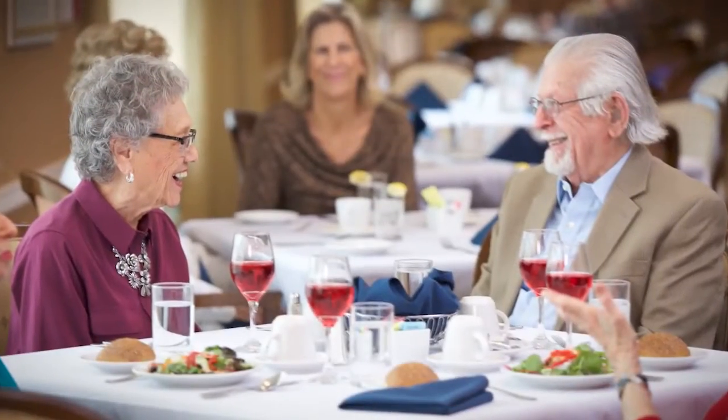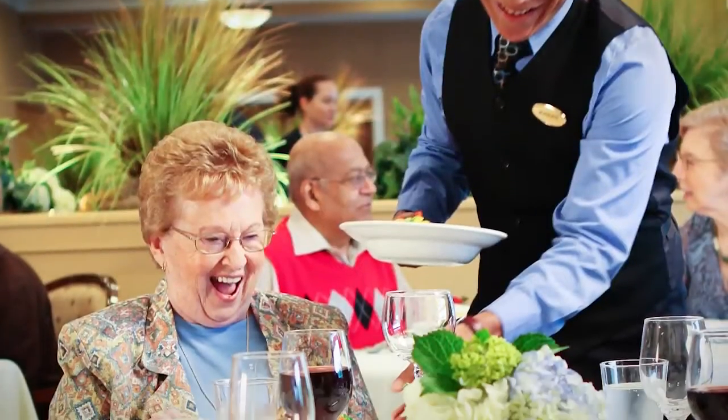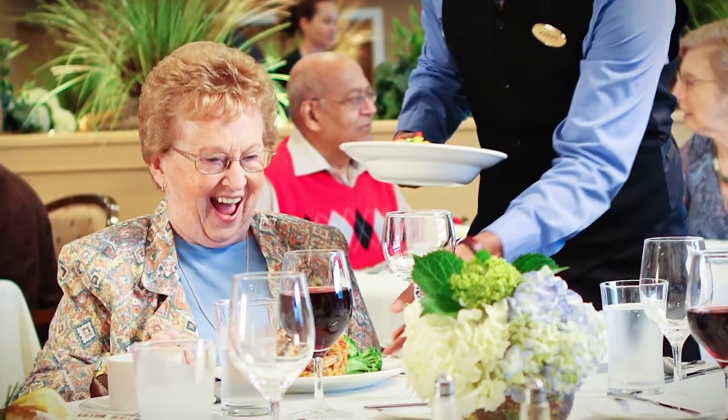We love to create inspired dishes that are both delicious and healthy. Whatever you crave, you'll find that our culinary offerings are fresh, exciting, and tasty.